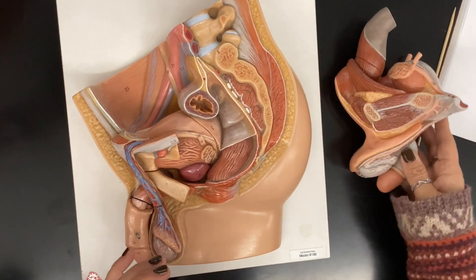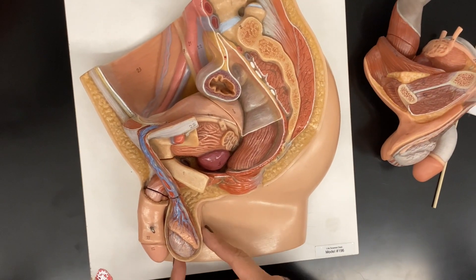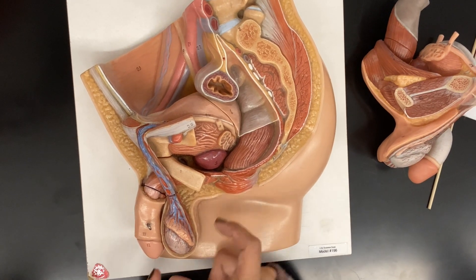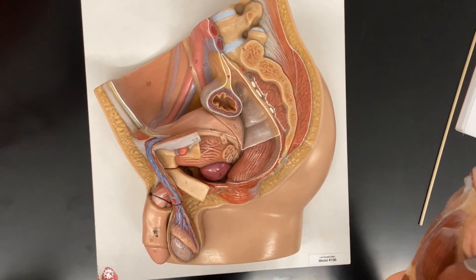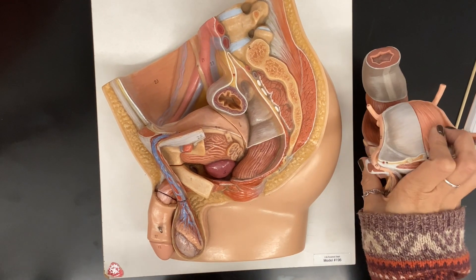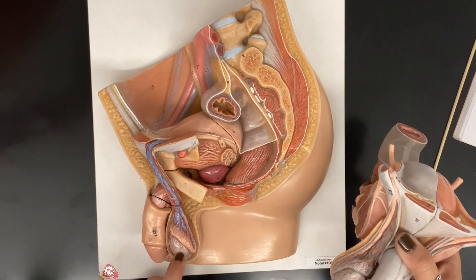The scrotum is the outer sac of skin and fascia and fat that holds the testes. All the stuff on the outside at H would be the scrotum. The testes are inside — here's one testis, and another testis there.